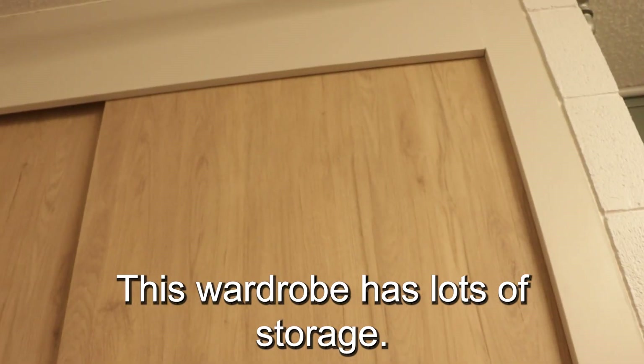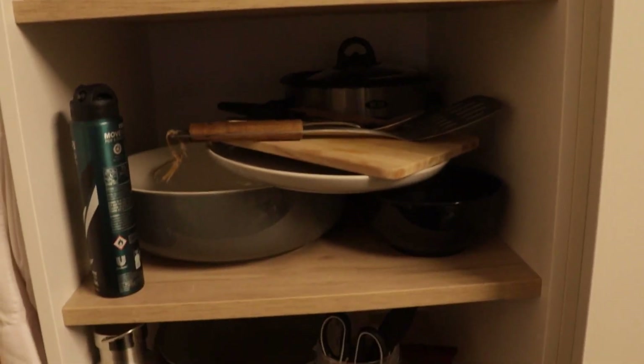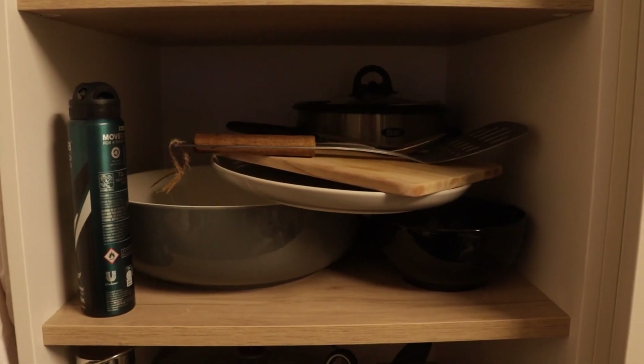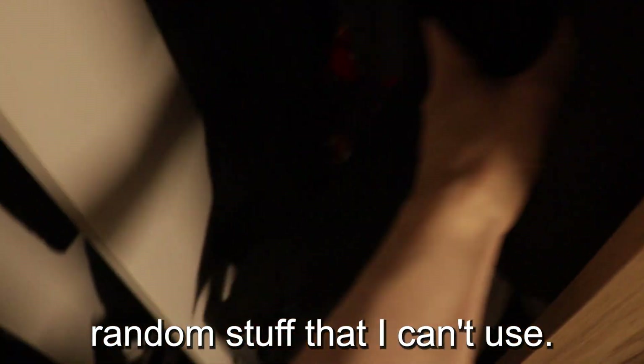This wardrobe has lots of storage — lots of different shelves, drawers. I keep my cooking utensils in here. Got some clothes up top and down below. There's more space down there as well that I've just put random stuff that I can't use.